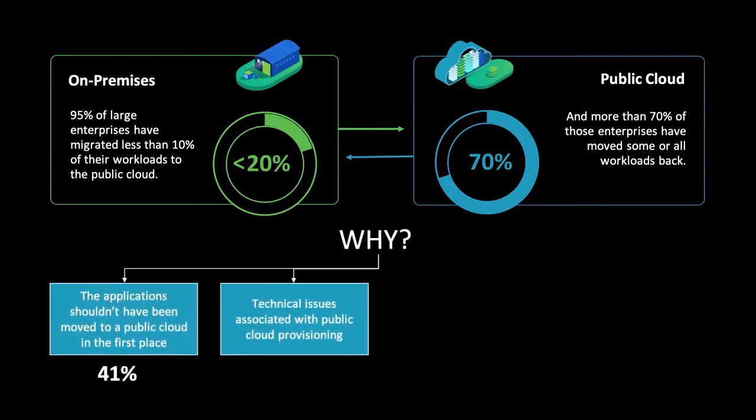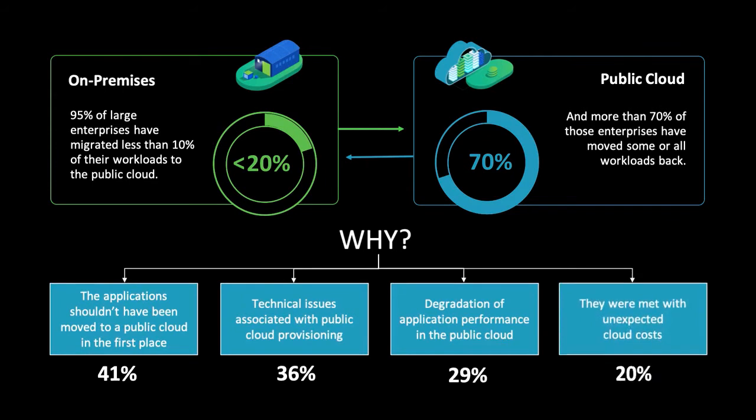Before migrating an application, it's imperative to know that it will be a good fit so you can ensure a successful outcome that meets your timeline and minimizes risk.